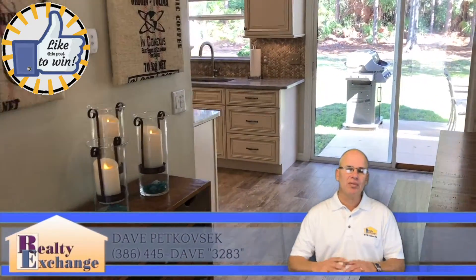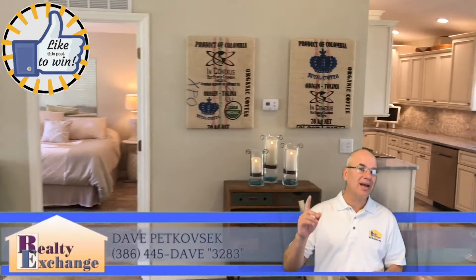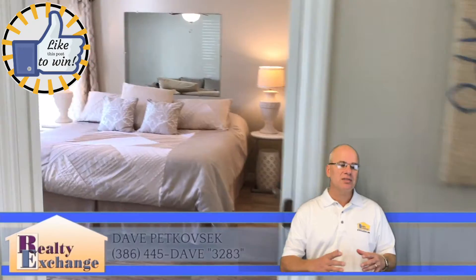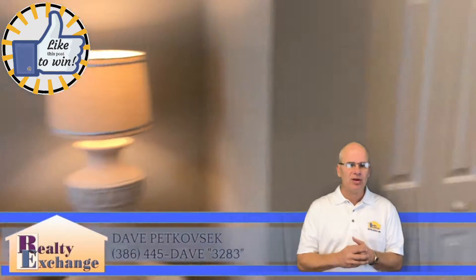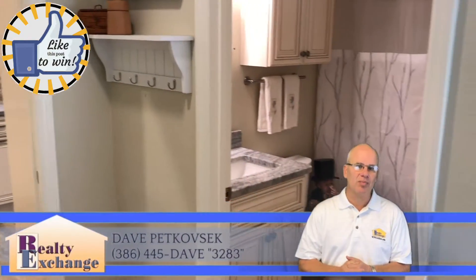Built in 2003 but completely renovated in 2014, with porcelain tile floors, knock-down ceilings. The master bedroom is thoughtfully designed with a pocket door opening up into the kitchen — great for when you're there alone and easy to close off when you have company.